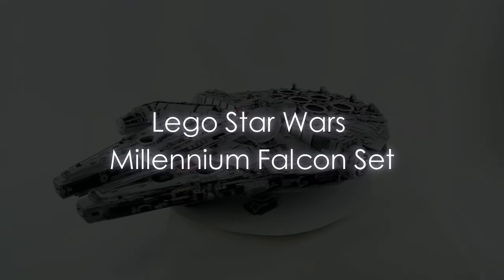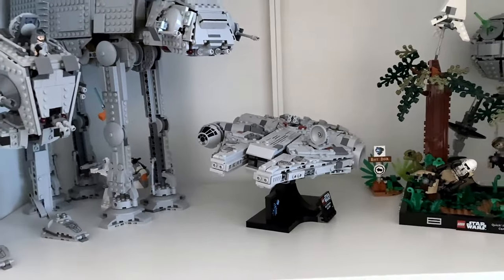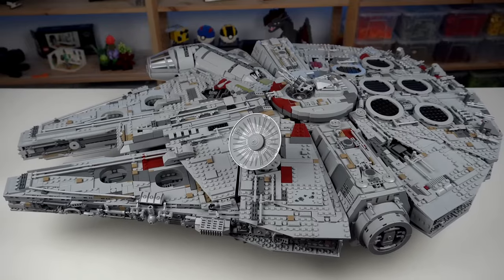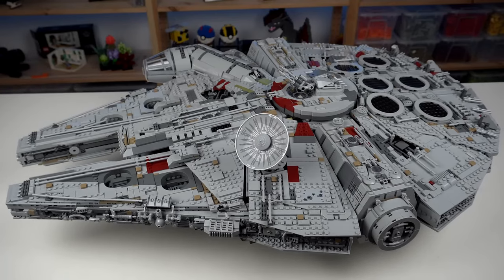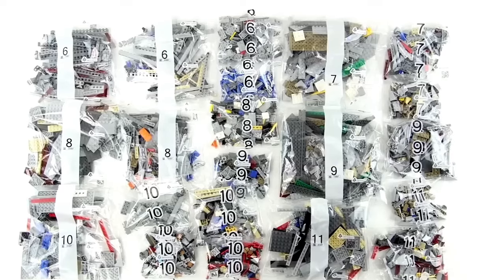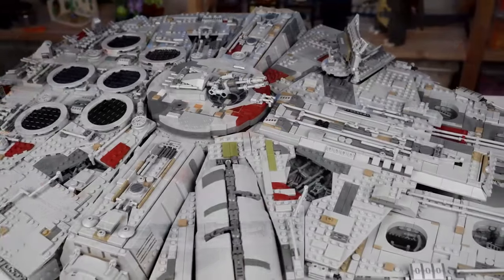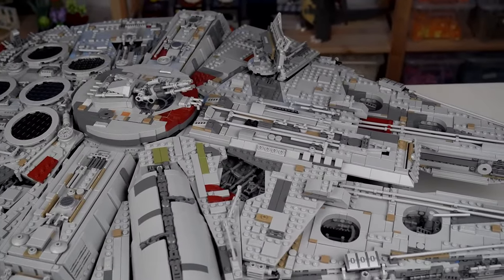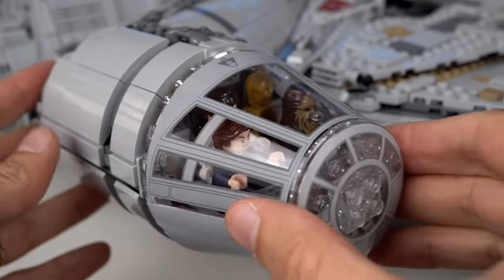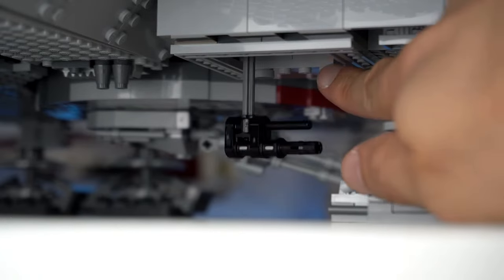LEGO Star Wars Millennium Falcon. In the galaxy of LEGO sets, few shine as brightly as the LEGO Star Wars Millennium Falcon. This iconic spaceship, as seen in the Skywalker Saga, comes to life in a stunning 1,351-piece set that promises hours of intergalactic fun. The attention to detail is impeccable — from the rotating gun turrets to the intricate interior featuring a cockpit for minifigures like Han Solo and Chewbacca.